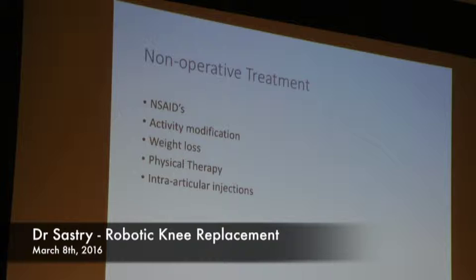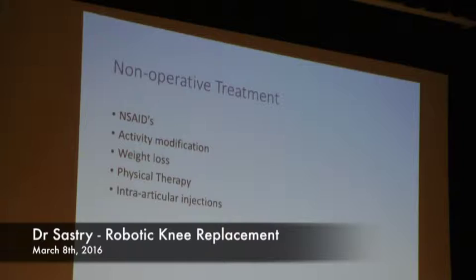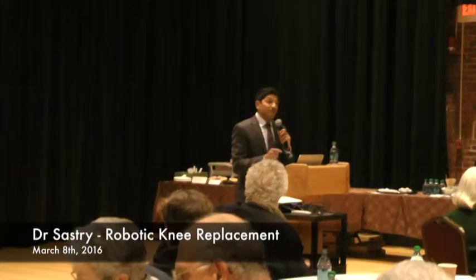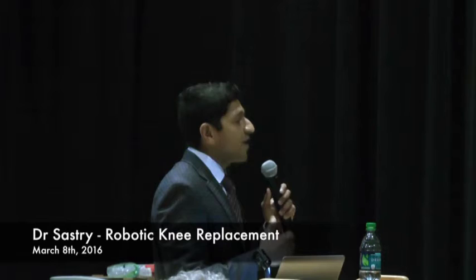Non-operative measures include weight loss, over-the-counter anti-inflammatory medication, physical therapy, and a combination of different injections — sometimes they're extremely effective in controlling the pain. But unfortunately this is a temporary solution to a permanent problem. If you look at the statistics, once the diagnosis of arthritis is made in the orthopedic surgeon's office, typically within five years you end up requiring some sort of surgical treatment, hopefully because these measures are no longer effective in controlling your pain.